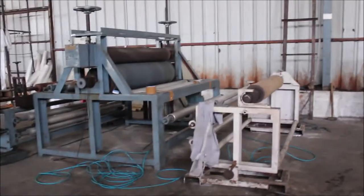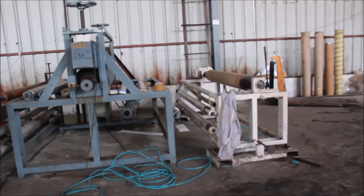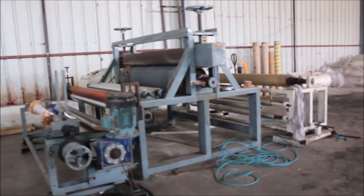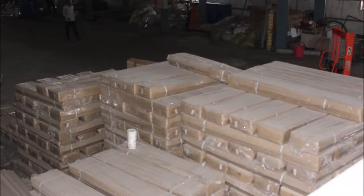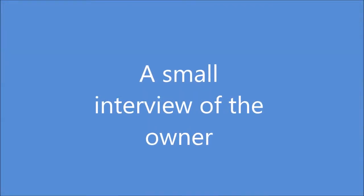Then these large rolls are chopped into smaller rolls. This is the machine where they are cut into smaller rolls. The small rolls are then packed into boxes and parceled to the customer.